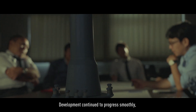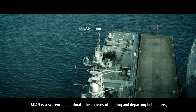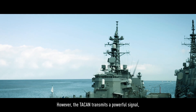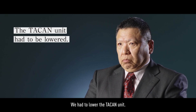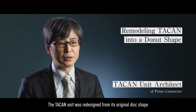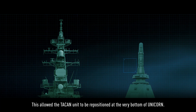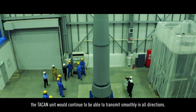Development continued to progress smoothly, but a new problem arose: TACON. TACON is a system to coordinate the courses of landing and departing helicopters, usually situated at the very top of the mast for maximum range. However, the TACON transmits a powerful signal, making it easily detectable. The TACON would need to be lowered. The project members began to tackle this new challenge, redesigning the TACON from its conventional disc shape into a hollow donut shape that passes through the central axis of UNICORN. This allowed the TACON unit to be repositioned at the very bottom of UNICORN, ensuring it would continue to transmit smoothly in all directions.